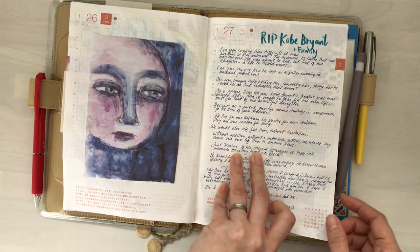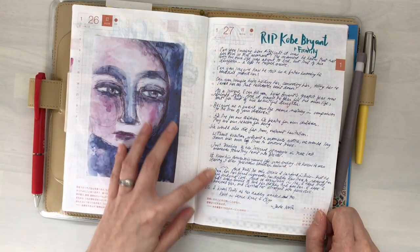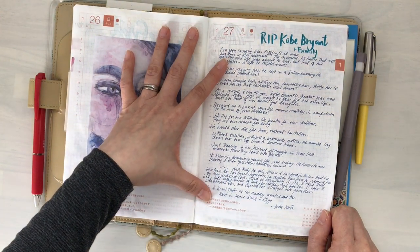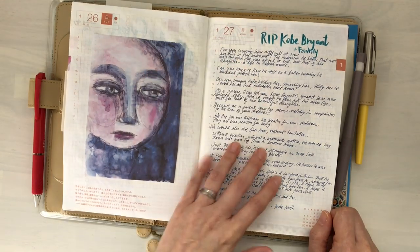Kobe Bryant and the family members and the other family members as well. Somebody wrote a letter — or a post about it on Facebook — and I don't know, I was bawling after I read it. It just really touched my heart. So I wrote that down.